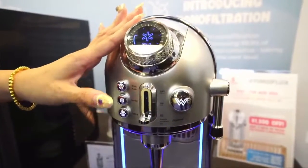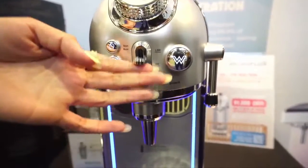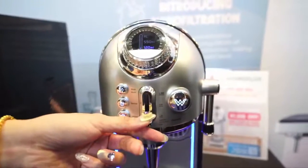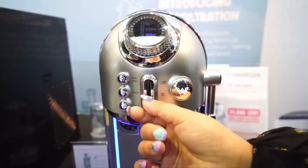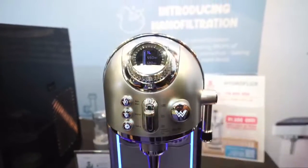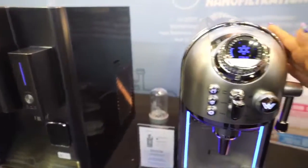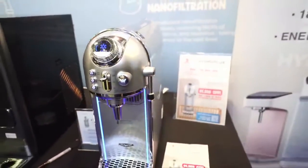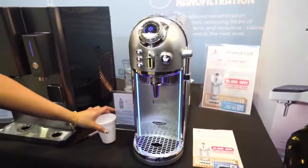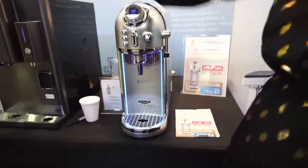Another unique selling point would be its water flow control. You can select your temperature by turning the knob, and you can also select the quantity — 120 ml, 550 ml, and 1000 ml. This is the Wish water purifier that is now one thousand two hundred dollars off. There are two different colors: silver and black.